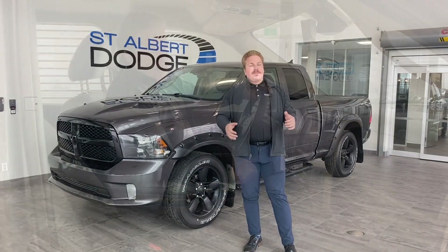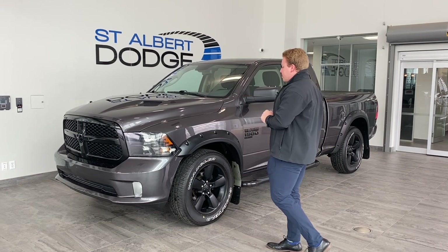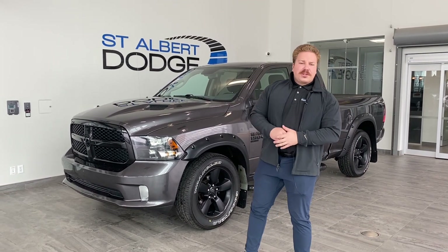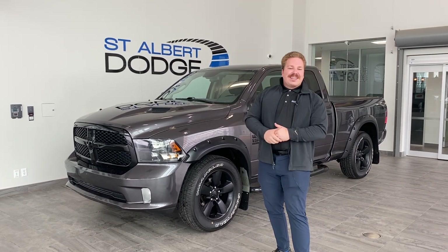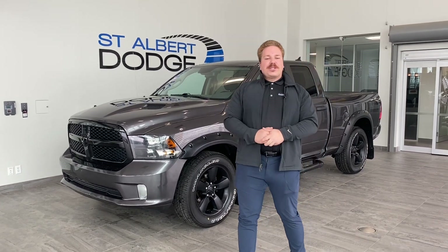That pretty much wraps up our 2019 Ram 1500 Classic — really sweet truck, great color, nice options. If you'd like more information, feel free to call me anytime at 780-721-7733, or come down to St. Albert Dodge and say hi at 11155 St. Albert Trail. Come check this truck out — you guys won't be disappointed. Thanks for watching, bye for now.